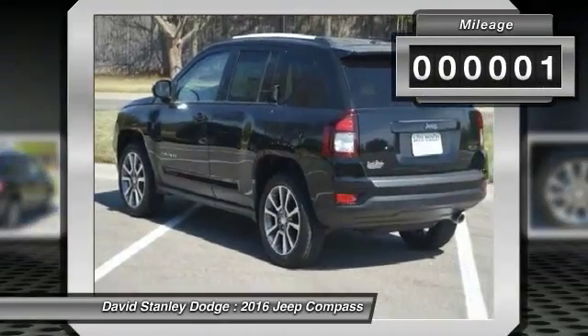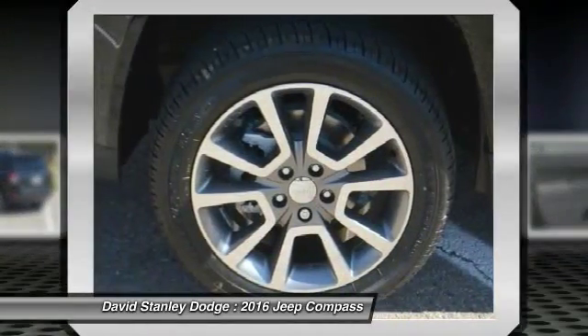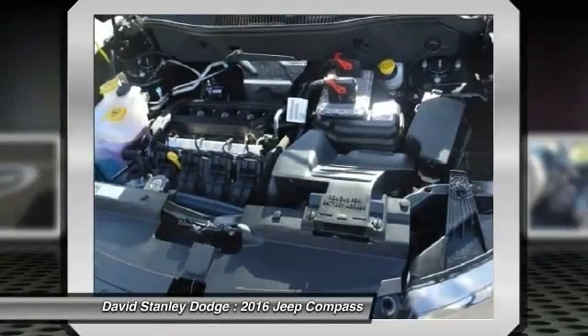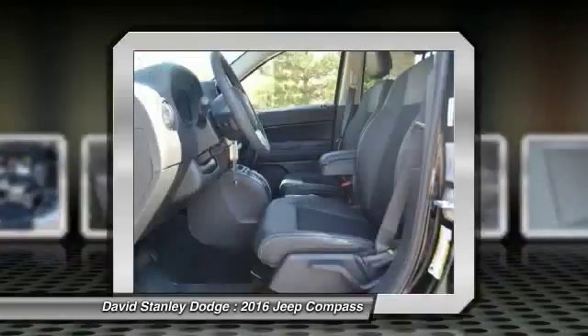This vehicle has less than 100 miles. Here are some of this vehicle's great options: traction control, dual airbags, power steering, front air conditioning, alloy wheels.